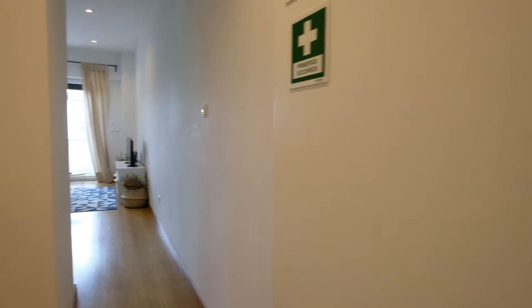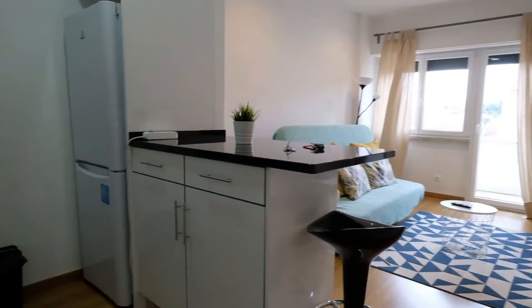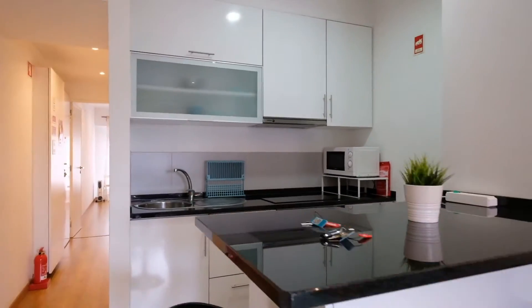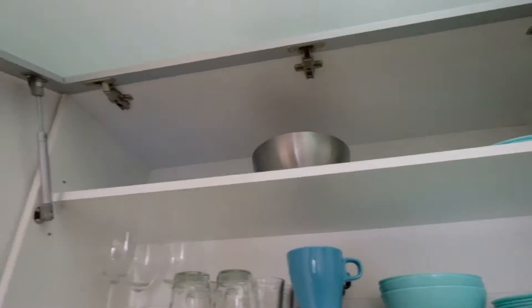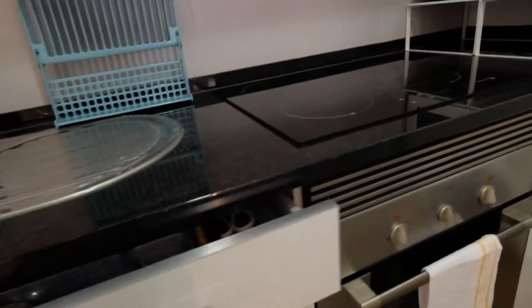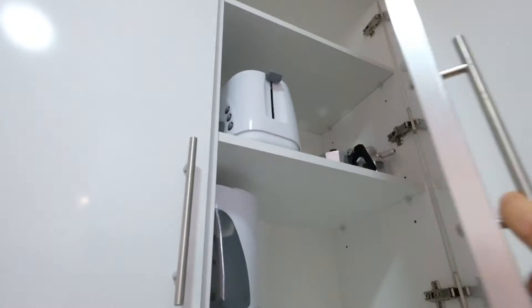This is a one bedroom apartment. Over here is the kitchen. You can see we have this table, and we've got plates and glasses. There's the electric oven, the microwave, storage, and right here is the fridge. Look at this — and more storage.